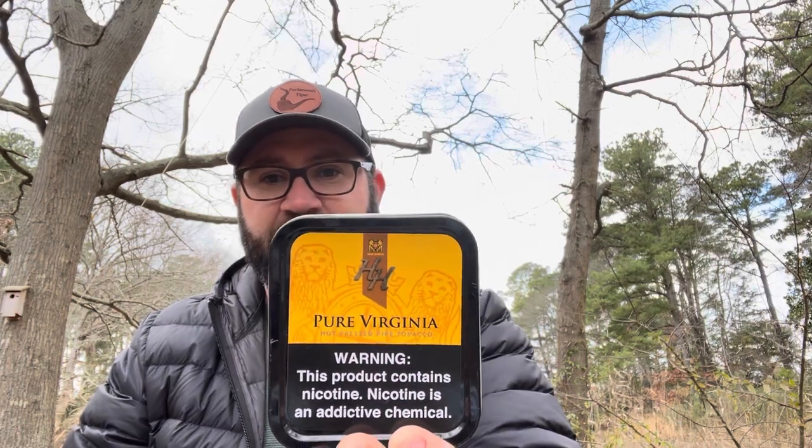Another blend that's always in constant rotation, and was for 2021, is McBarrons Pure Virginia — excellent, excellent Virginia flake.